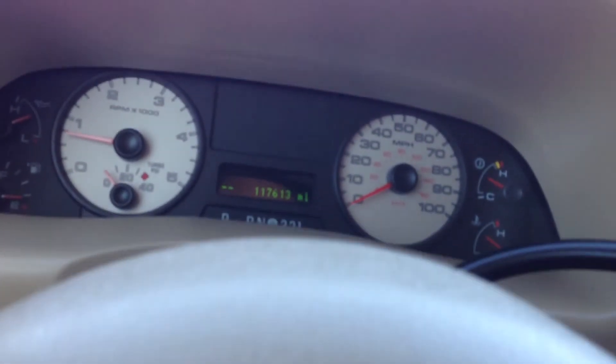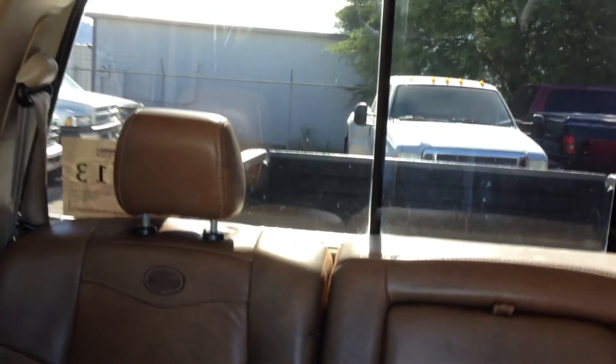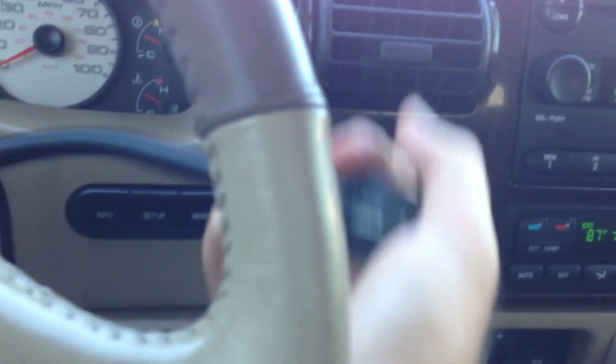Let's see if the backup sensors work — those are the parking sensors. They never work, but I've been on a roll lately. Parking sensors — man, I'm on fire! Put it in drive and it goes away.